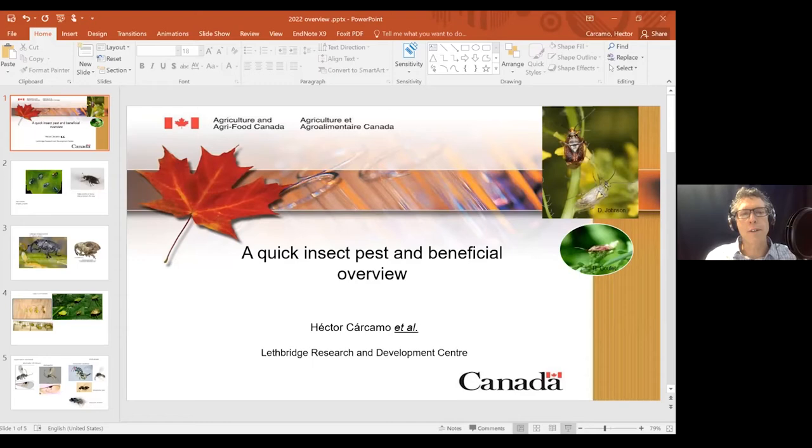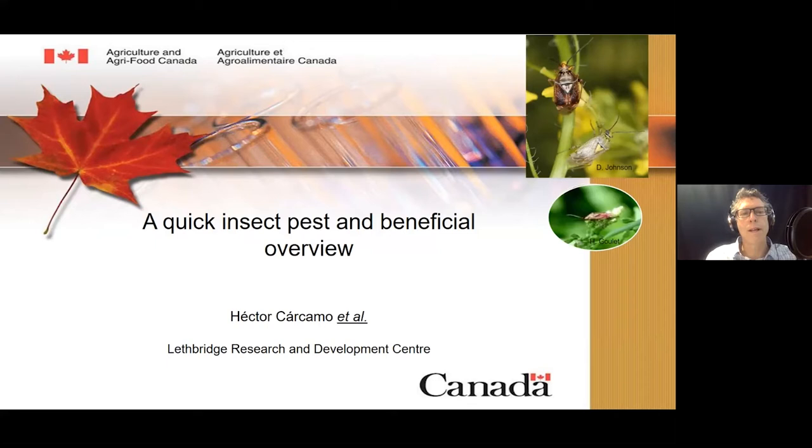Hector Carcamo is a research scientist specializing in insect pest management at Agriculture and Agri-Food Canada in Lethbridge, Alberta. Currently, Hector and his colleagues are researching lygus bugs, flea beetles, cabbage seed pod weevil, pea leaf weevil, and alfalfa weevil. He has also studied beneficial insects such as carab beetles. Here's Hector.